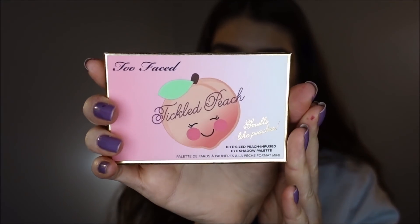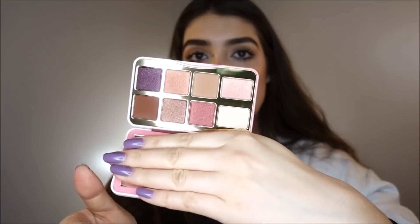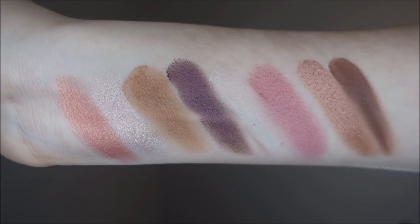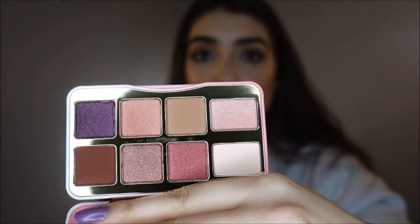I kind of went eyeshadow crazy, but that's what you should invest in. If you are going to invest in anything at Sephora, it should be eyeshadow because you can't really find good eyeshadows at the drugstore. I got this one for my mom because she's in love with Too Faced little tiny palettes. I think this would be good for her because she's always traveling and the shades in here are really cute and easy to make an eye look with. And they smell amazing.